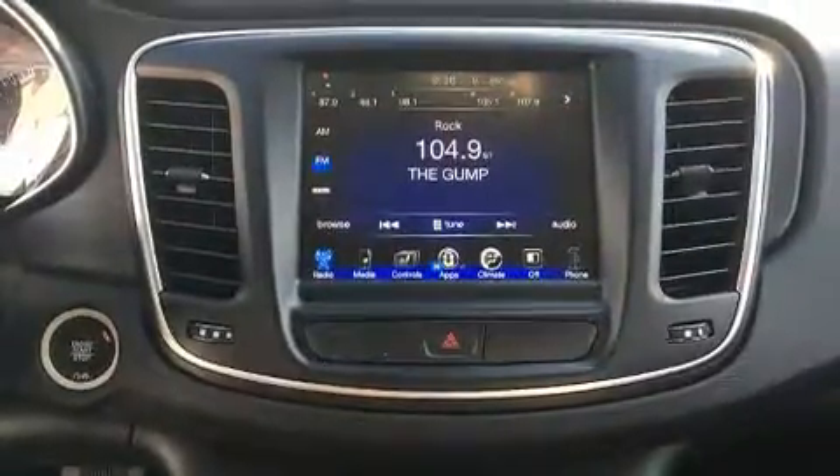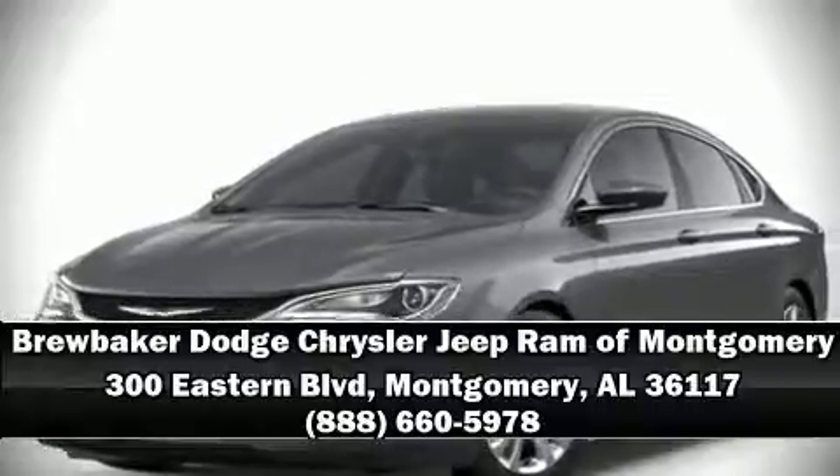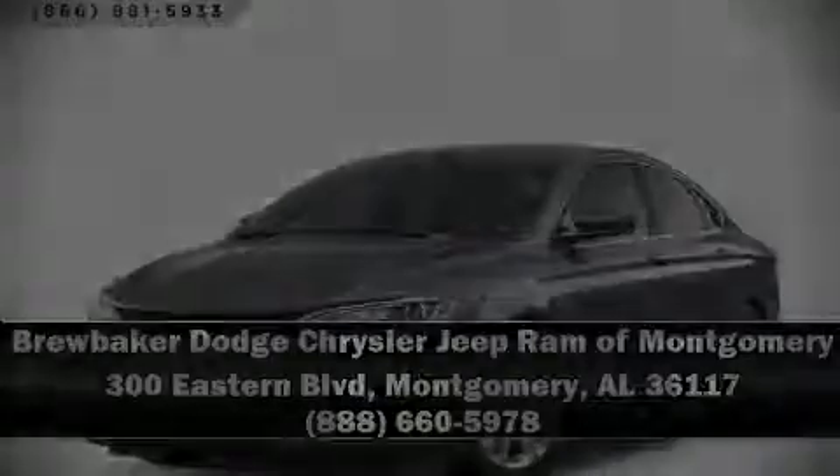Our sales staff will help you find the vehicle that you've been searching for. Please don't hesitate to give us a call. For more information, please visit our website.